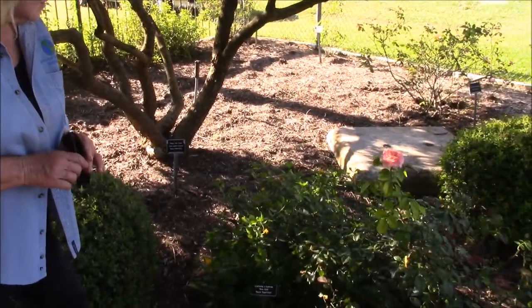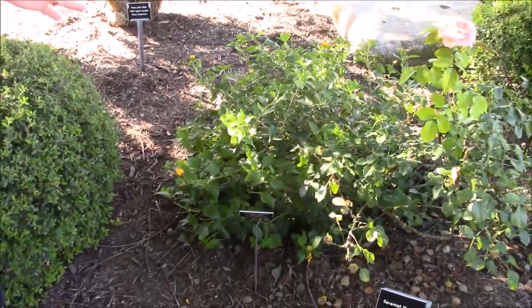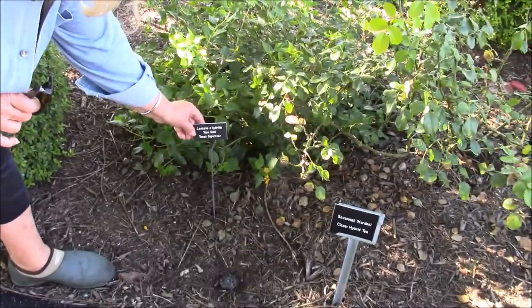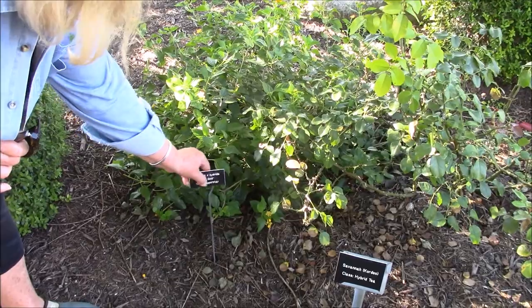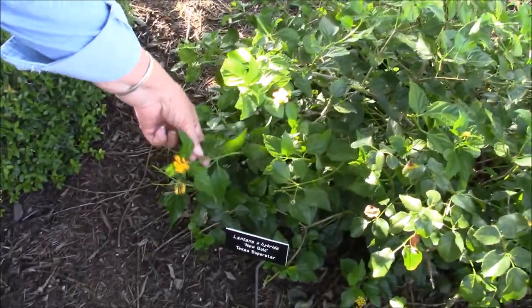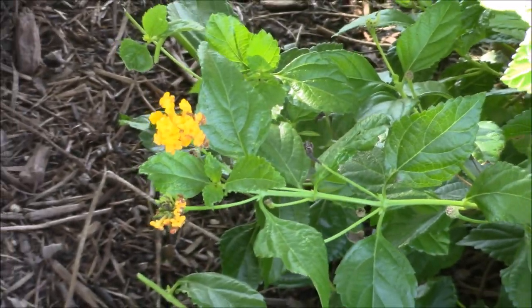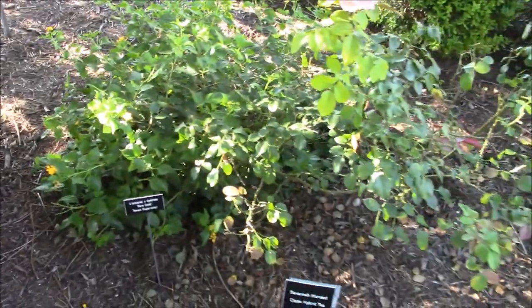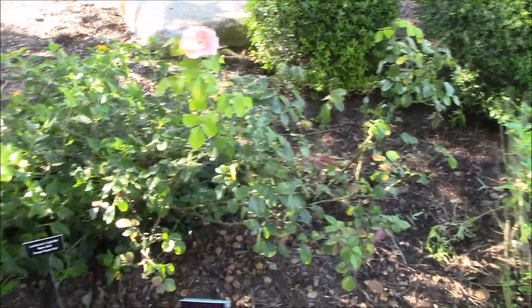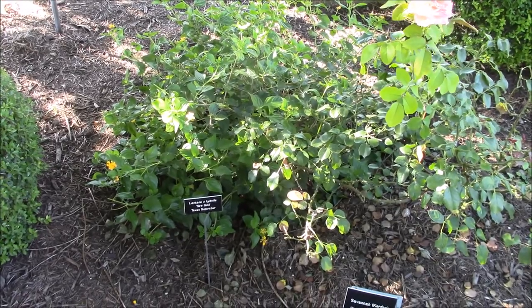This is one of our Texas Superstar perennials — Lantana New Gold, which has made the Texas Superstar designation. She's just had a haircut; I have to keep her cut because she wants to take over, as we all know about lantana. If you have a place to put your lantana that won't take over your roses — I have to say planting lantana right next to a rose is not the wisest thing, as you see I've done. They'll take over a rose; you have to keep them cut back.